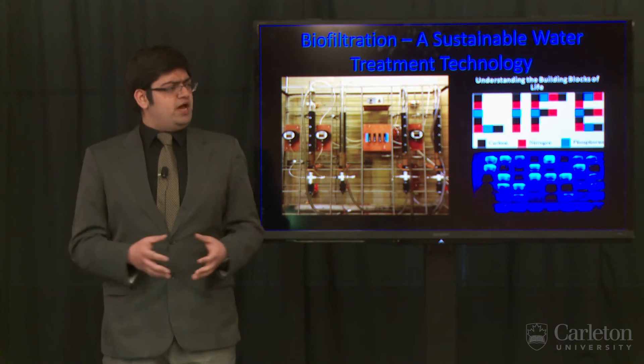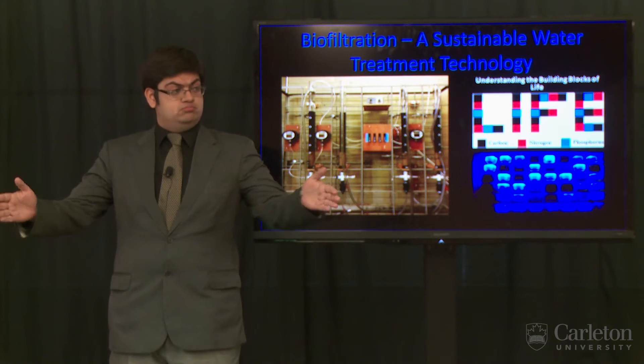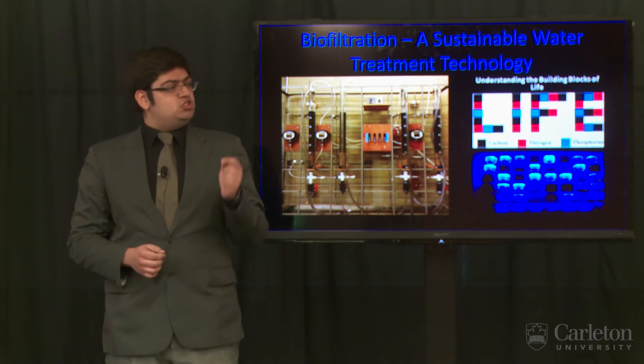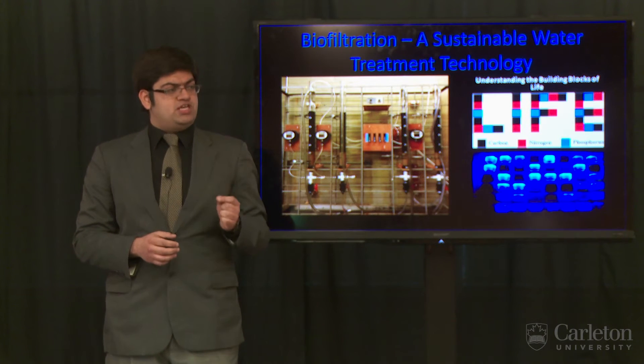So, what is biofiltration? Well, picture a distance of one meter. Now try and picture something a million times smaller. Can't do it, can you? And that's the point. My research utilizes bacteria that are a million times smaller than what the human eye can see to achieve our goal of safe drinking water.